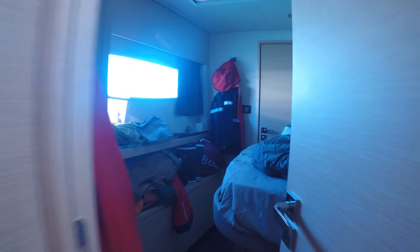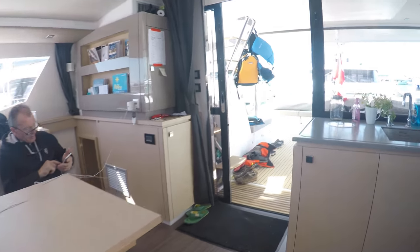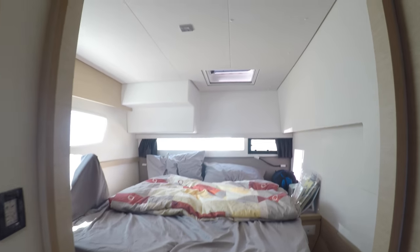In here is Peter and Gunter's room. And if we go to the other side of the boat, this is Anya's room.